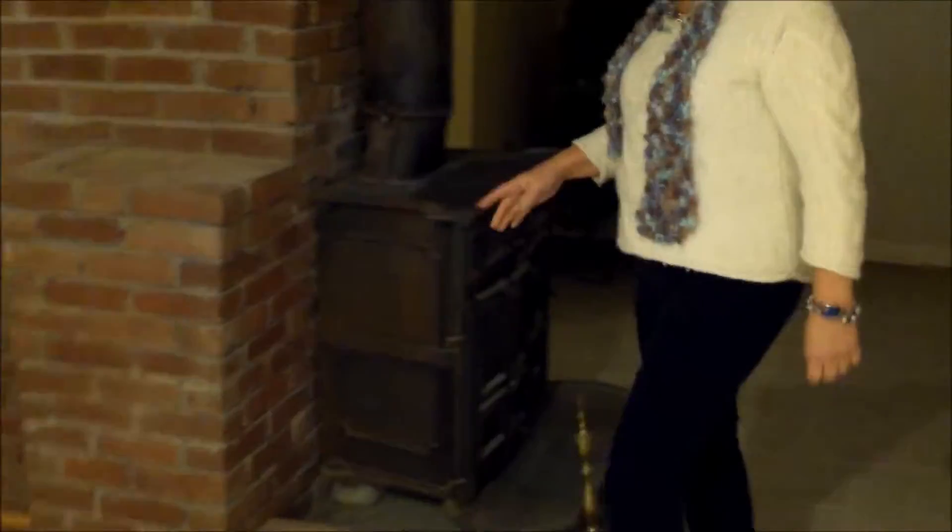Welcome to a finished basement. You have this amazing space down here. They've put a bar in for your entertainment. For warmth and ambiance, we have this stove with beautiful brickwork. This is just really a nice finished basement, especially for this age home.